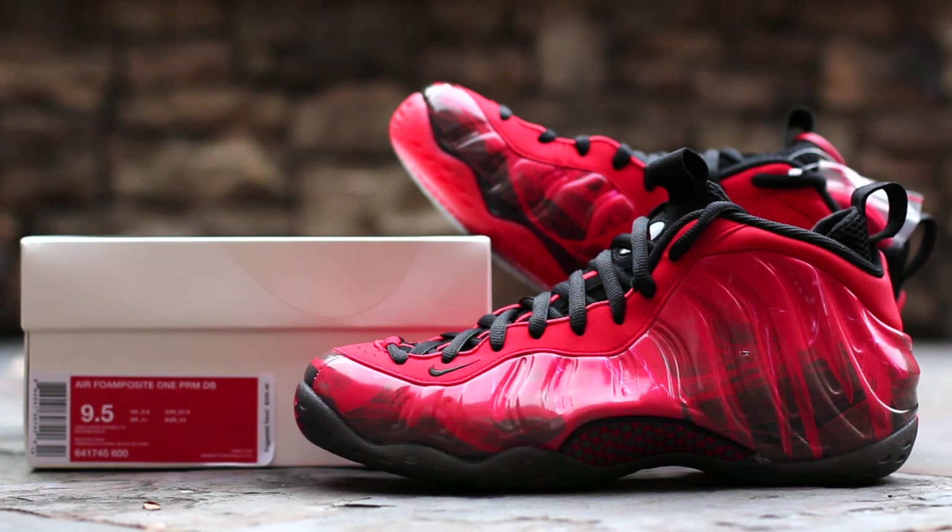This pair of foams was designed by Elijah Diggins, a 15-year-old diagnosed with leukemia. The colorway is listed as Challenge Red and Black, and the retail price is $250.